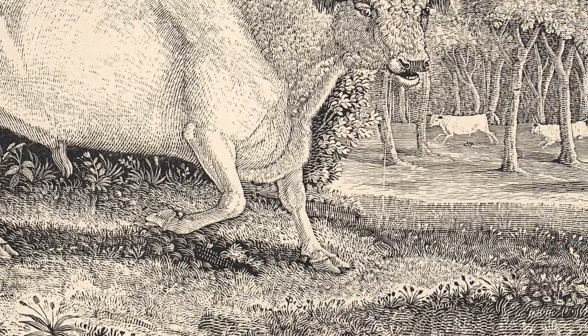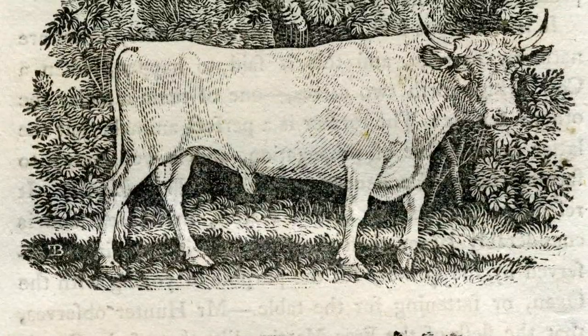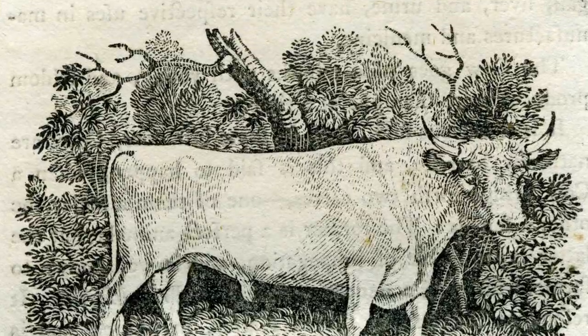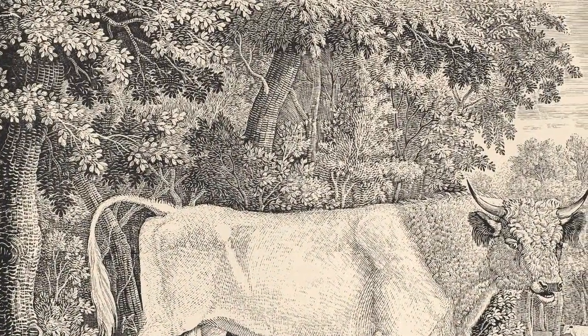He used the opportunity to show that, when needed, wood engraving could match engraving on copper in its richness of effect. The engraving of the foliage is particularly subtle.